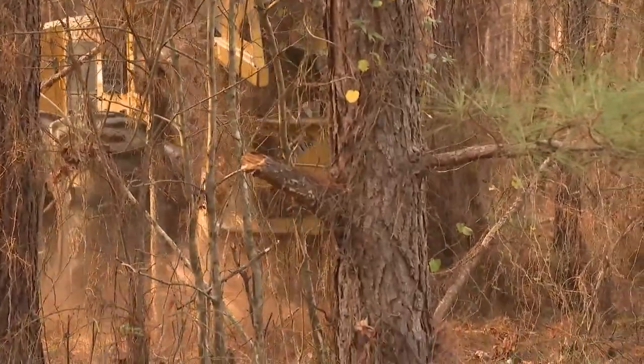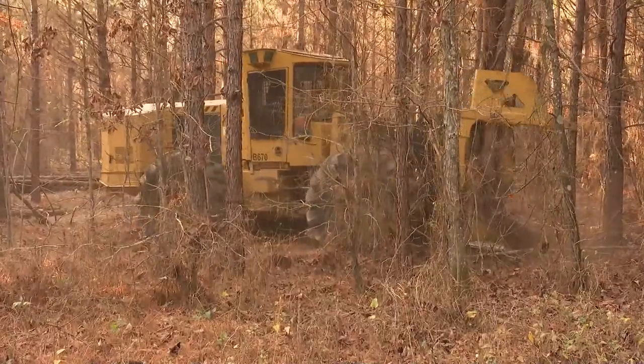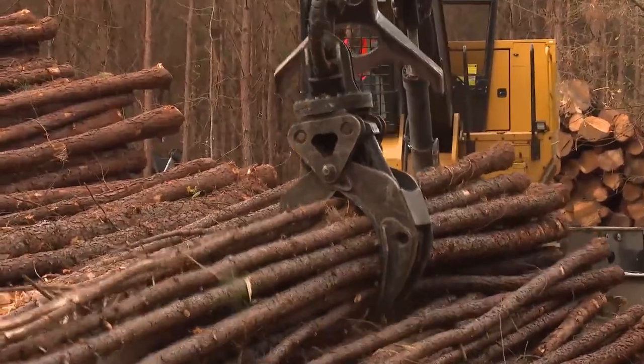You won't see chainsaws out here. The thing about a chainsaw is, number one, it's very labor intensive and hard to handle. Number two, it puts insurance rates through the roof. Heron says the move away from chainsaws began five decades ago.